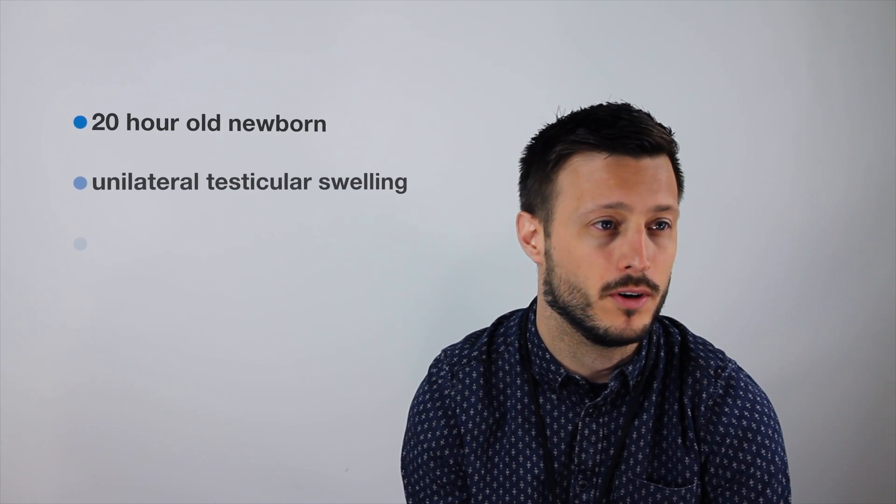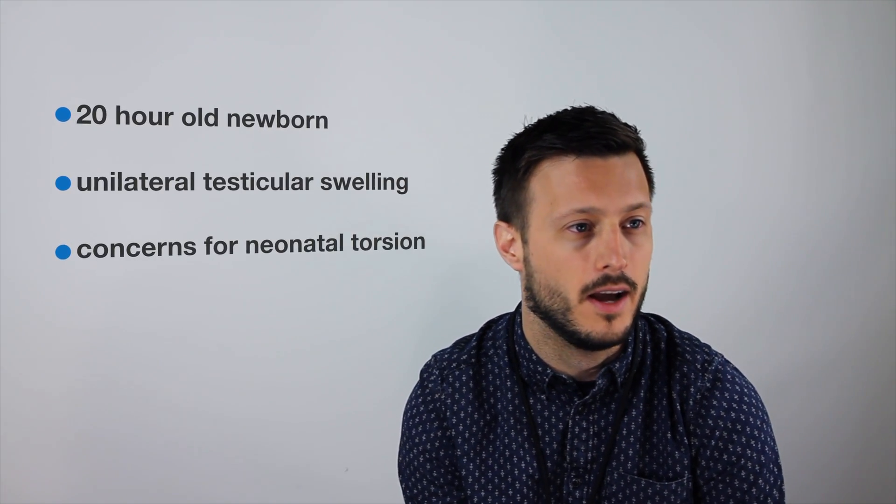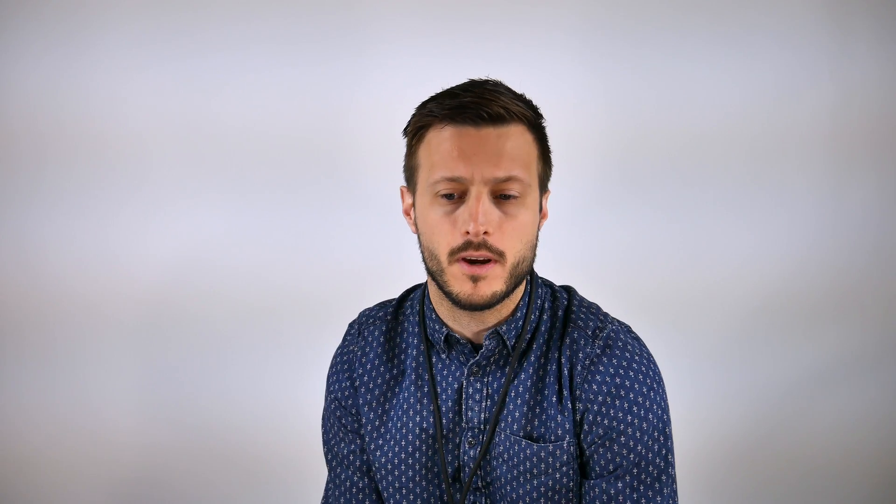I had a 20-hour old baby that was sent from a newborn nursery with concerns for some testicular enlargement and swelling. The newborn exam had shown that this baby had what seemed to be a unilateral testicle — a testicle on one side but not apparent on the other. On the side with the testicle, it seemed more enlarged than expected with maybe some swelling. They sent the baby to our ED with concerns for potential neonatal torsion.